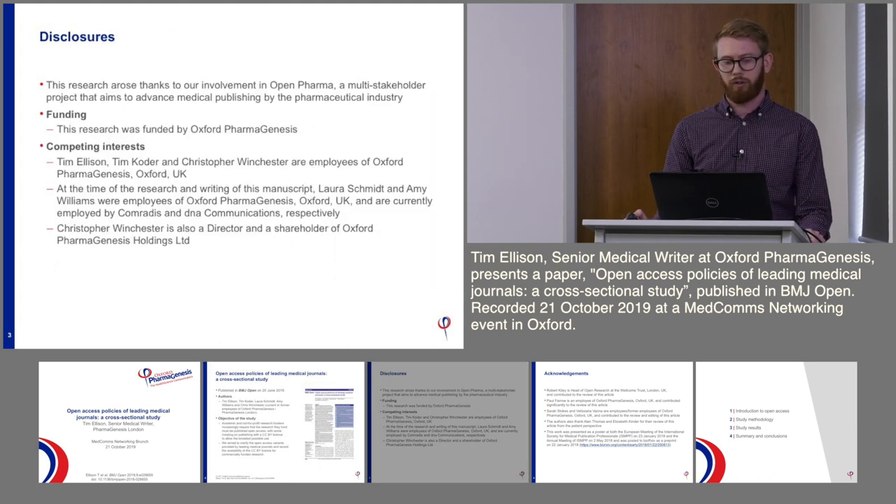I'll start by listing some disclosures. This project arose from Open Pharma, which is a multi-stakeholder project that aims to advance medical publishing by the pharmaceutical industry. Open Pharma identified a need to clarify what the leading medical journals' open access policies were.